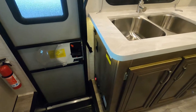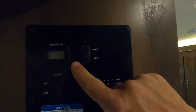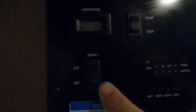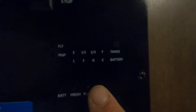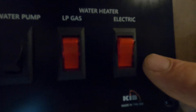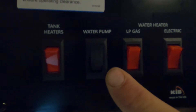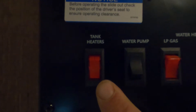Continuing in your unit, up there on the wall is where you start and stop your generator. Here's your slide control — we'll run the slide back in shortly. Here's where you check your levels of everything: your battery, your fresh water tank — that's where you can tell when your potable water is full — and your black and gray tanks. Down here is where you turn on your water heater — over here if hooked up to electric, over here if hooked up to gas. Here's where you turn on your water pump if using potable water, and here's where you turn on your tank heaters if you're in cold weather.